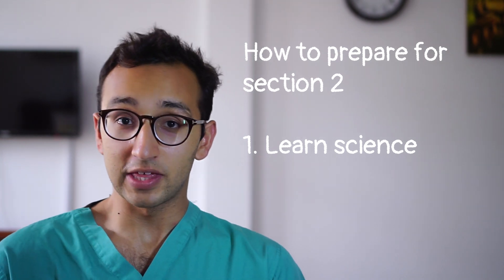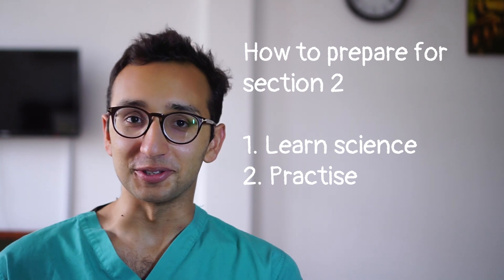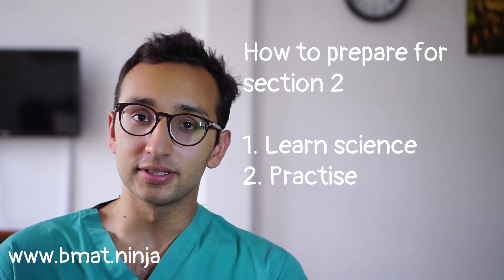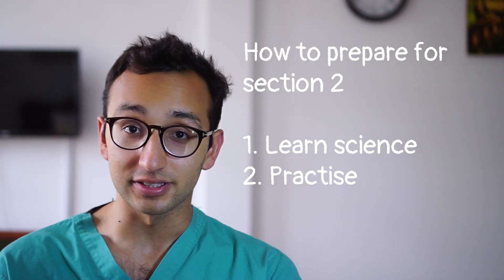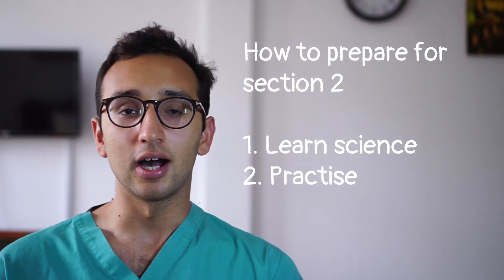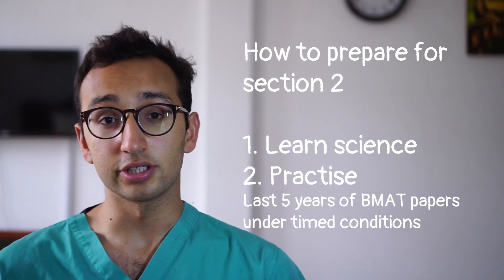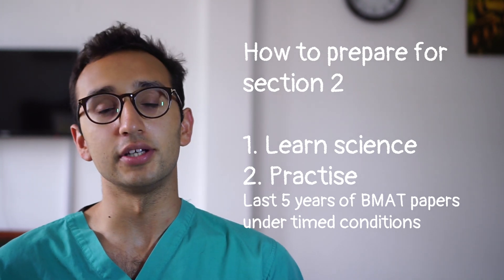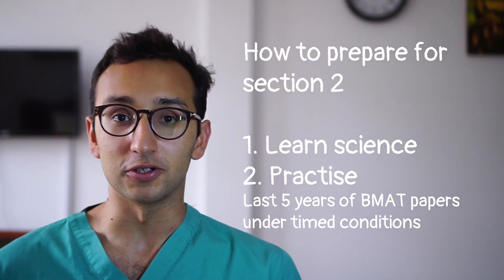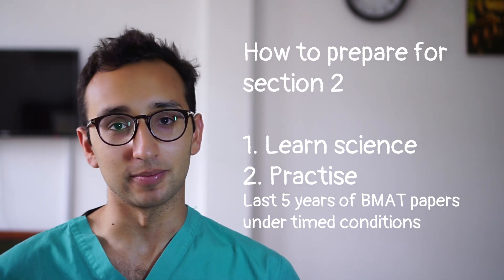Having taught myself all of the science I need to know, I would then do lots and lots of practice questions. The easiest way to do that would be to go on a website I made called BMAT Ninja, where I would find the past 15 years worth of BMAT section 2 papers along with a load of other questions written by Oxbridge medical students. I would practice loads of those questions, and when I was confident I'd done enough, I'd do the last five or six years of actual BMAT past papers under strict time conditions, sticking to the 30 minutes allowed. I would then check my answers and if I got a lot wrong, I might look at the solutions on BMAT Ninja or ask a teacher or friend for tips.